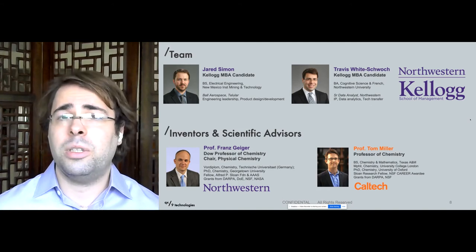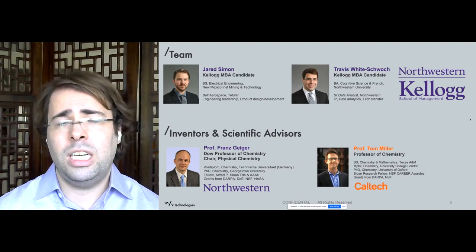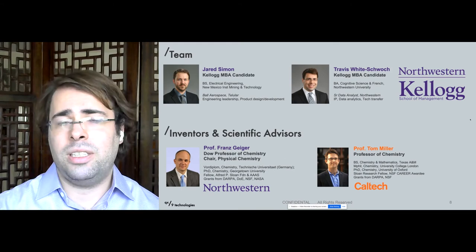We were founded out of the Kellogg School of Management. My co-founder and classmate, Jared Simon, has a background in electrical engineering and has worked in fleet management and asset tracking. My background is in data science, so we combined the hardware and software sides of this business. The technology was invented by Professor Franz Geiger at Northwestern and Professor Tom Miller at Caltech.